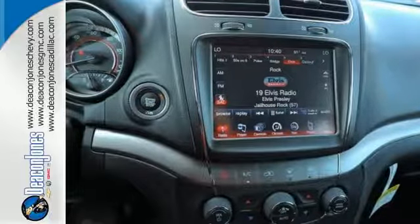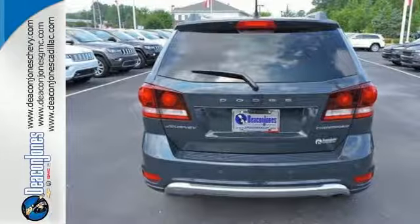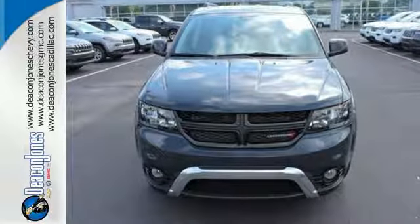Impressive technology, including Keyless Go and a touch-screen display, make it a well-rounded vehicle for any family. Style that stops them in their tracks, and efficiency that motivates you to keep going. Come in for a test drive.